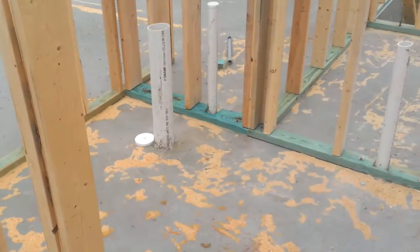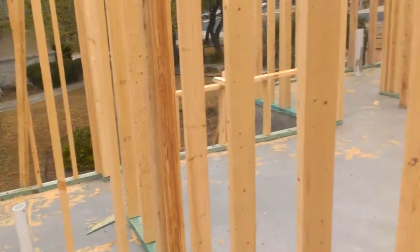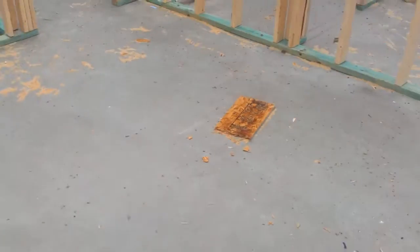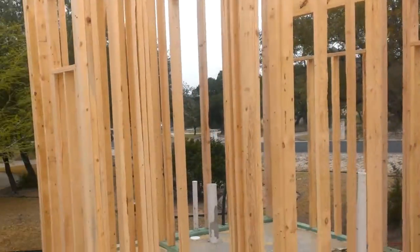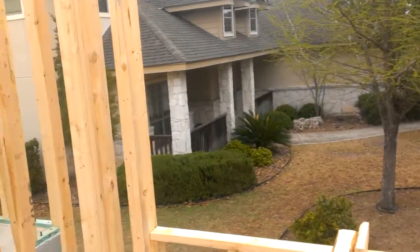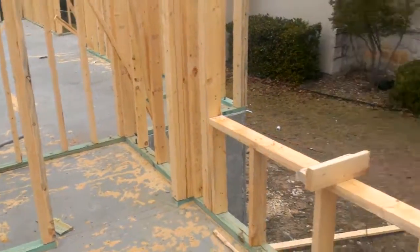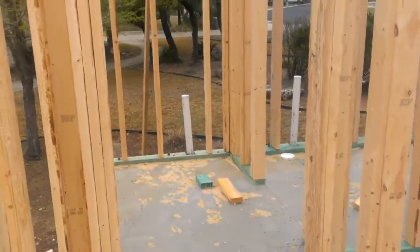Walk in here — it's going to be the powder bath, toilet and sink along this wall. And you keep going — this is bedroom number two. Walk in here, it's going to have pretty high 10-foot ceilings, a window right there, and a walk-in closet. 10-foot ceilings everywhere, and this is going to be the bathroom for bedroom number two.